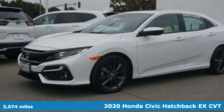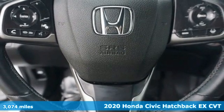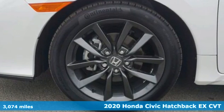Here's a certified 2020 Honda Civic Hatchback. It was thoughtfully designed, yet is rebellious by nature, creating an energetic and unmistakable drive.